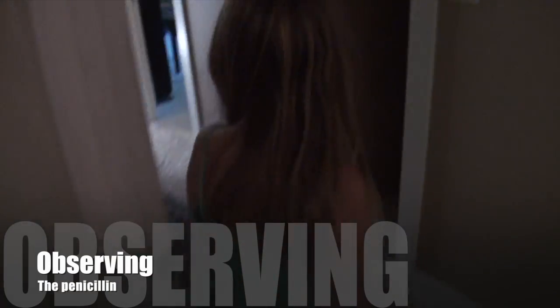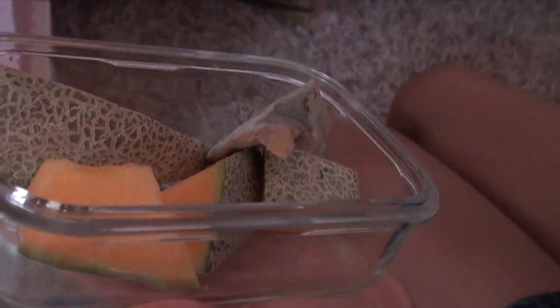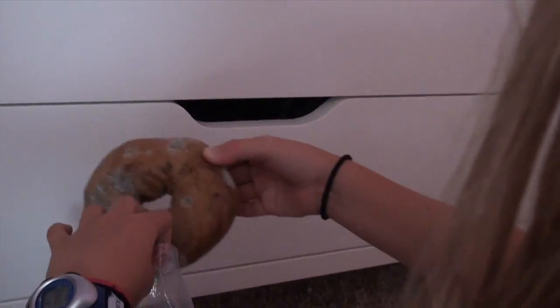It has been two days since we set up the culture, and it's time to check on our mold. As you can see, the cantaloupe seems to have grown nothing, but the bagel there has completely been covered. The other bagel, too, has been covered in mold. That's interesting.